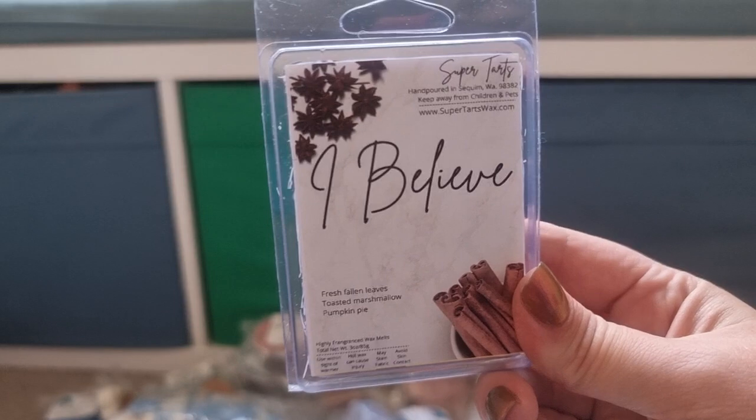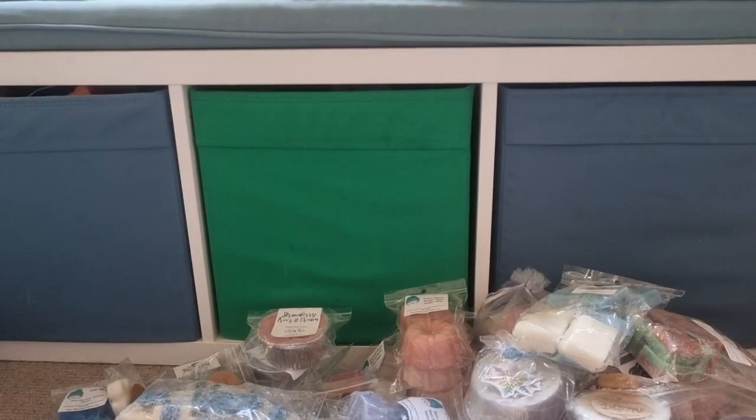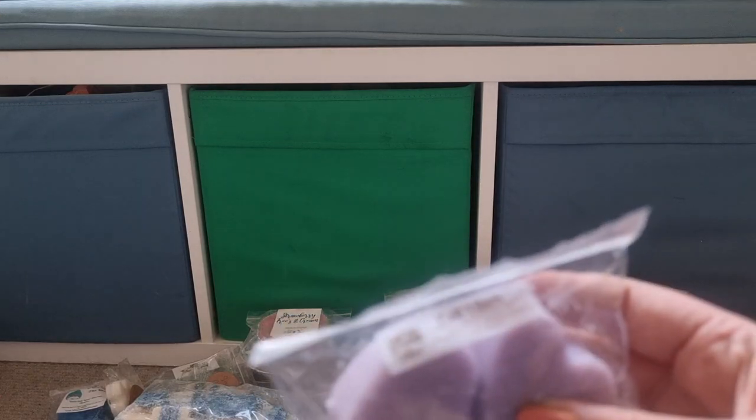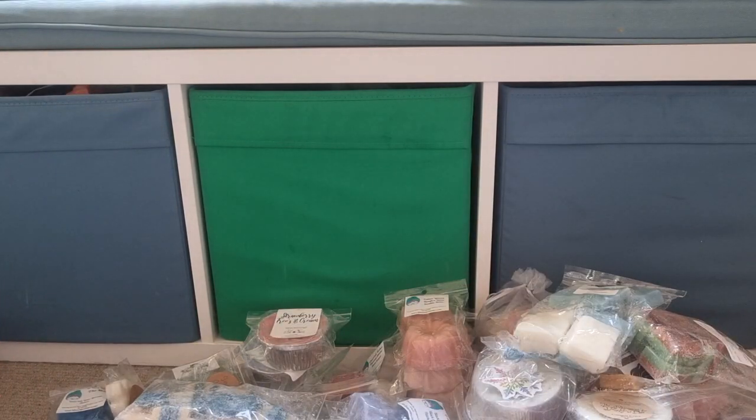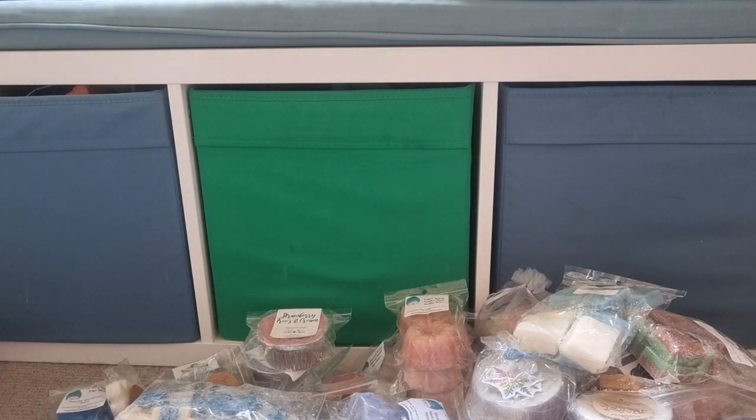Fall Vibes — I think I read that one out before because I got two of it. Yes, that is everything that I got.